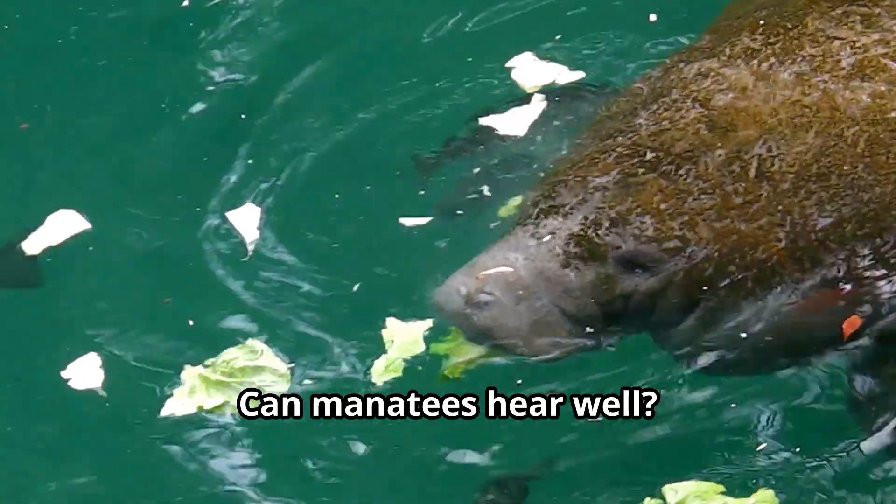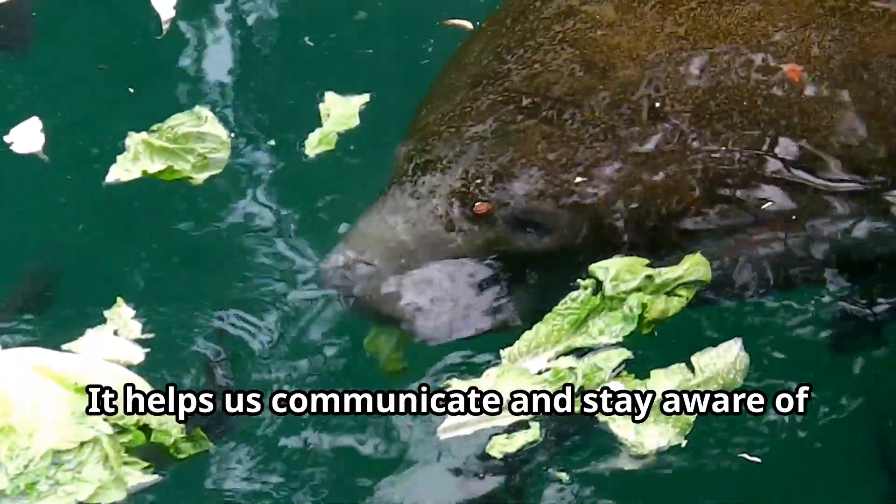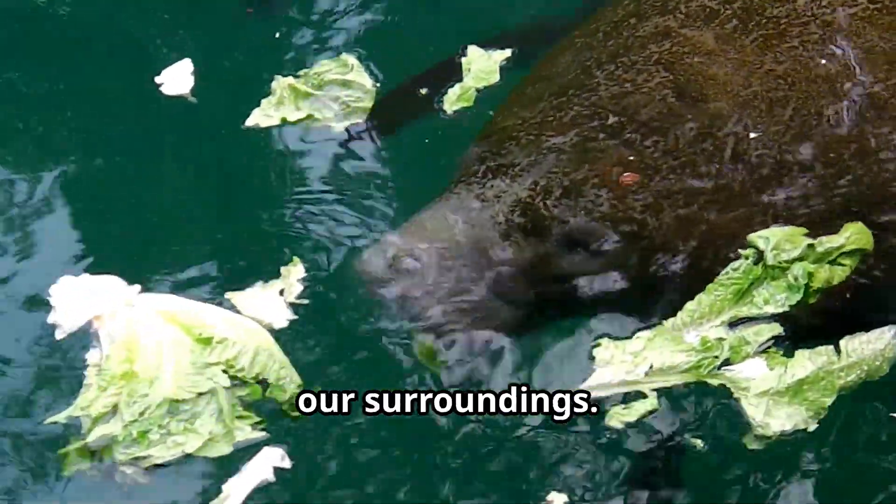Can manatees hear well? Oh yes, we have great hearing, especially for high-pitched sounds. It helps us communicate and stay aware of our surroundings.